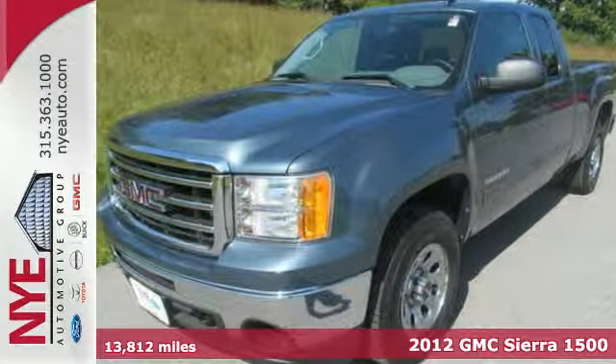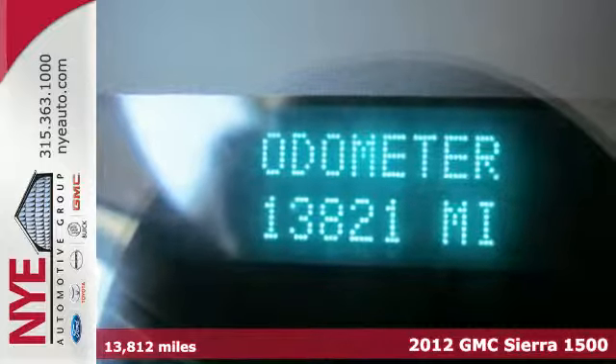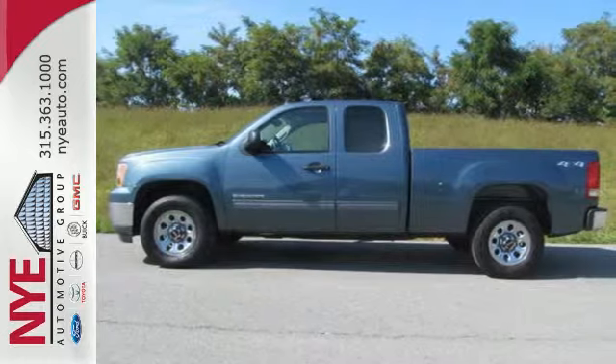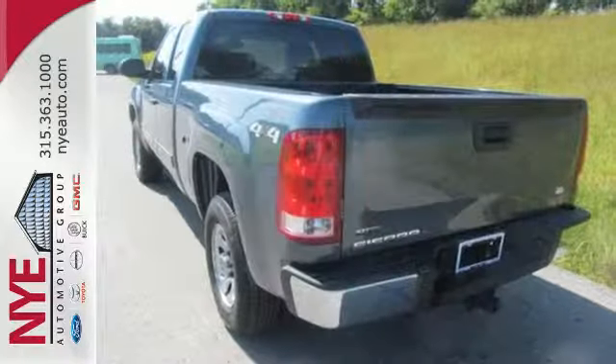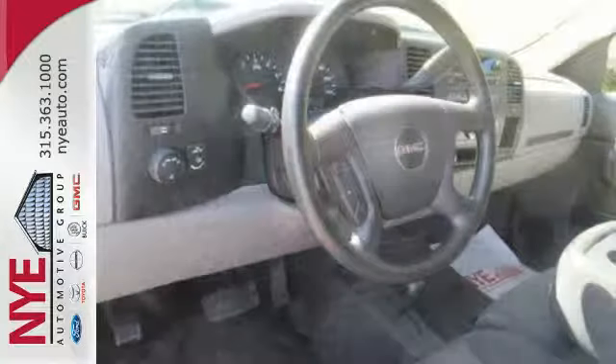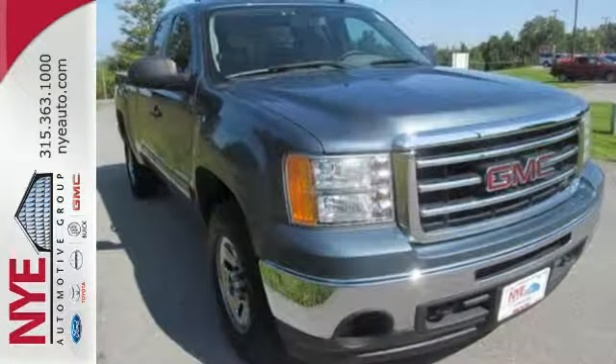Here's the 2012 GMC Sierra 1500. This great looking truck offers a smooth ride, stellar safety ratings, and standard features including air conditioning, AM FM radio, cruise control, and the safety of stability and traction control and anti-lock brakes. You're always in good hands in this rugged and reliable GMC Sierra.